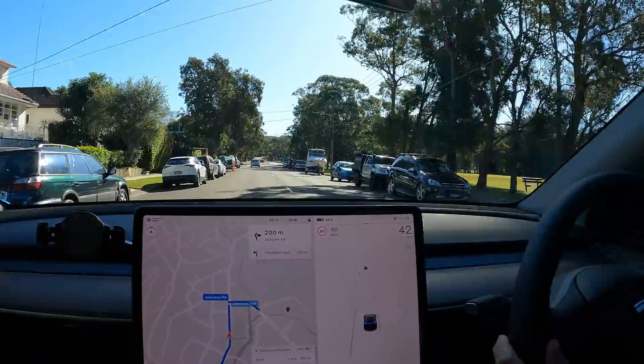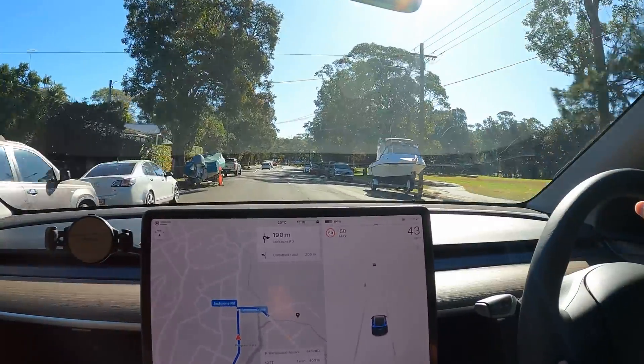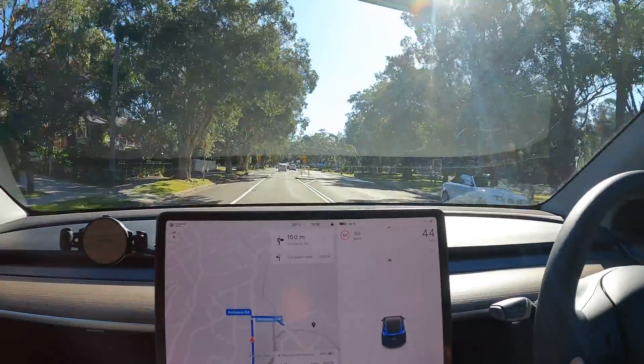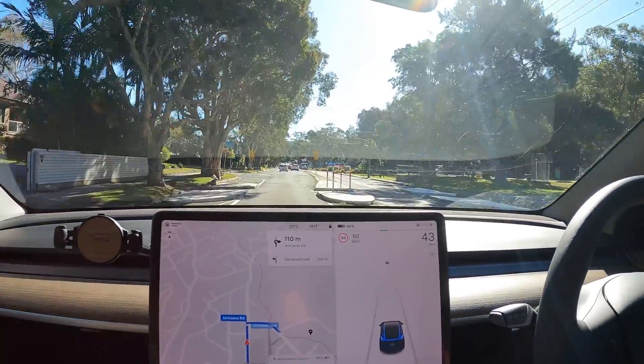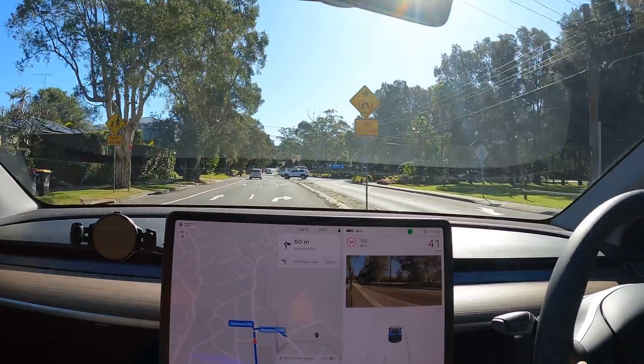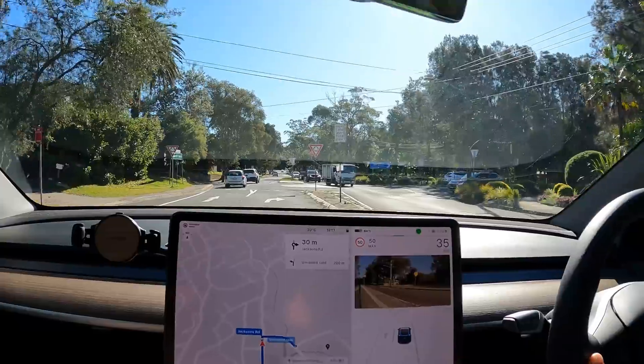We are checking out a new DC fast charging location here on Sydney's Northern Beaches. We are in Warriewood, which is the northern part of the Northern Beaches, and we are about to head into Warriewood Square, which is the main shopping centre here in these parts.